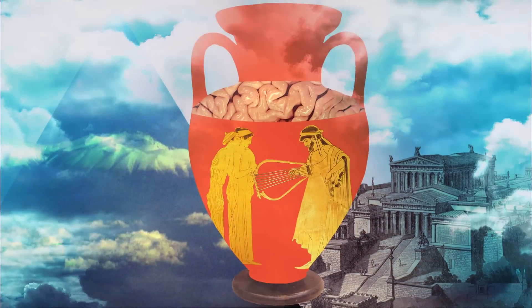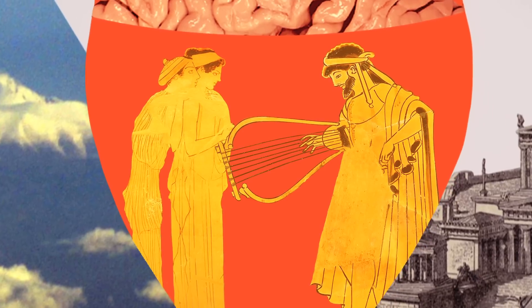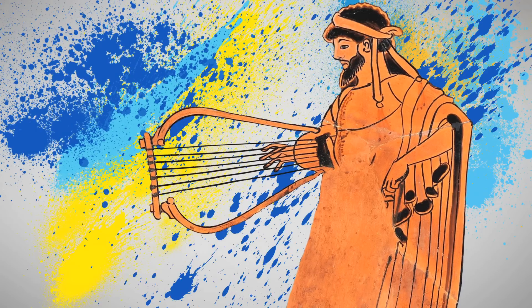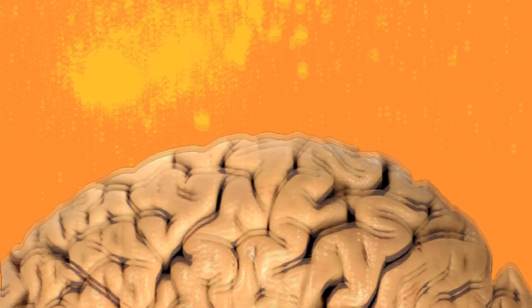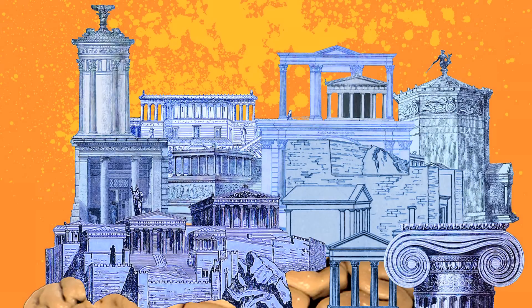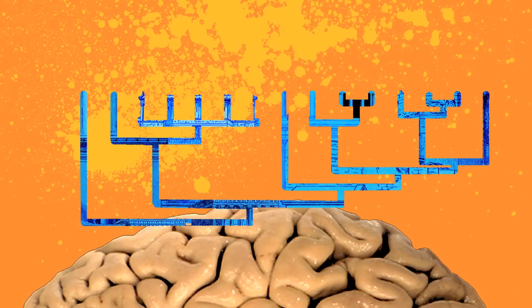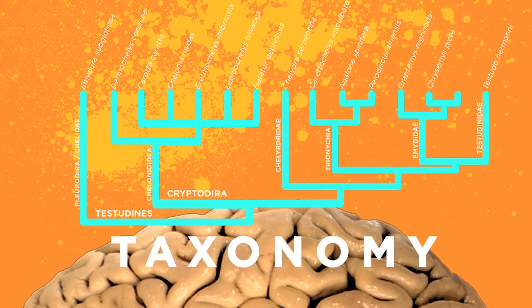People in pre-literate societies have enormous memories. People would recite the Iliad and go on for days at a time, and they could remember it. Our brain is organized in a way that we can handle a lot of structured elements because you can store it. And that's why we have taxonomy — so we can organize the world around us. The collections are actually organized in that way as well.